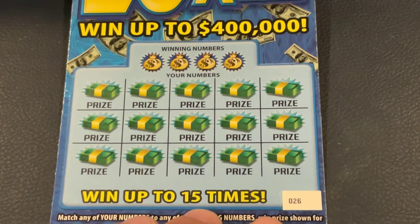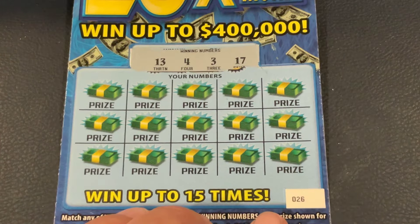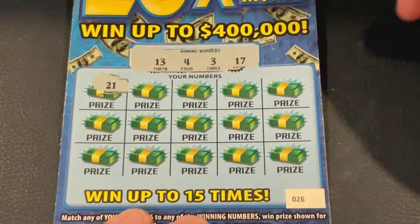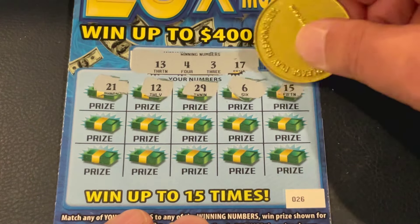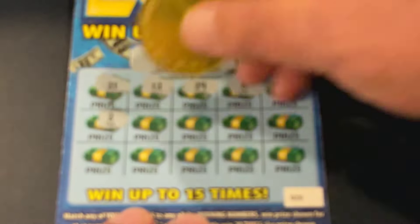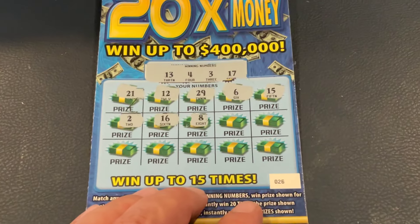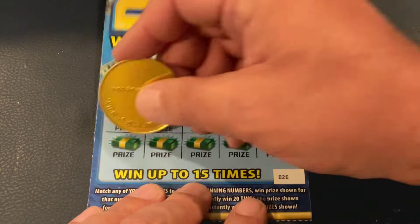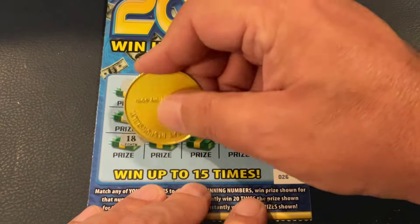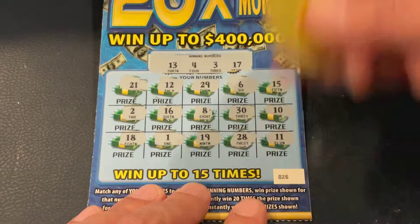Can we go back to back? Ticket 26, looking for 13, 4, 3, 17. Numbers: 21, 12, 29, 6, 15, 2, 16, 8, 30, 10, 18, 1, 19, 28, 11. No back-to-back win there, but like I said, we're doing pretty good.